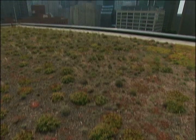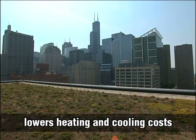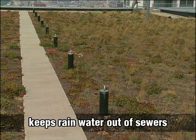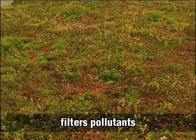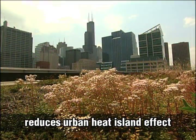In addition to it lasting longer, a green roof also lowers building heating and cooling costs, reduces stormwater runoff and keeps rainwater out of the sewer system, filters pollutants out of air and rainwater, and reduces urban heat island effect.